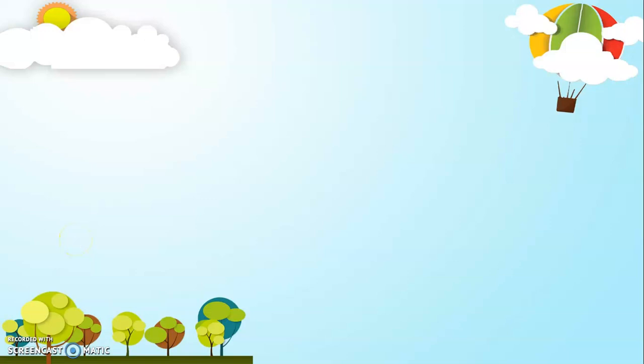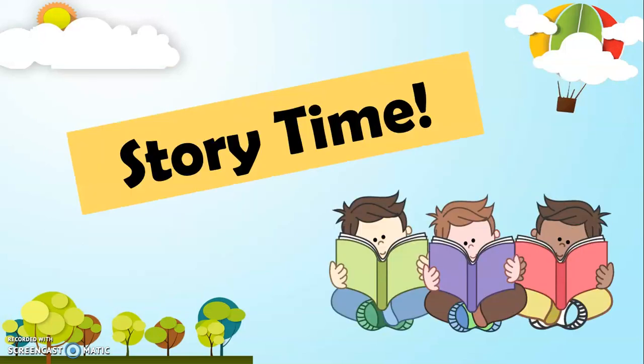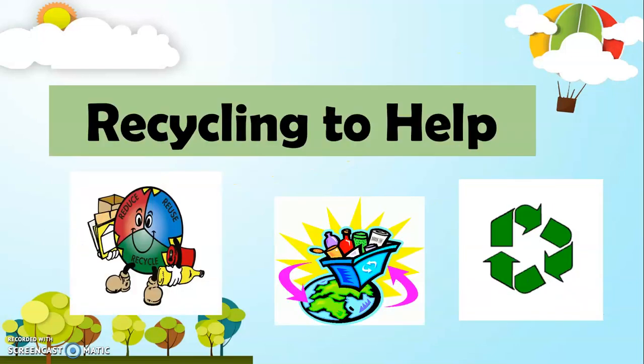Good day, Grade 2. Today, we're going to have a lesson that will surely be very helpful for you. The title of our lesson is Visualizing and Solving One-Step Routine and Non-Routine Problems Involving Addition of Whole Numbers. And to start, we'll have our story time. The title of our story is Recycling to Help.